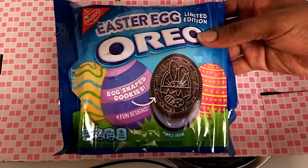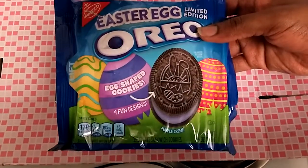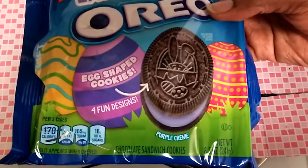These cookies are all egg-shaped cookies with profound designs. We have the cream filling in it. Looks really yummy.